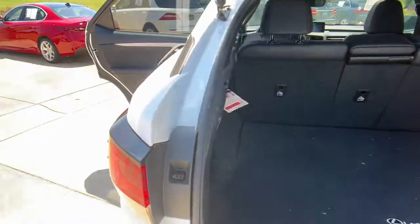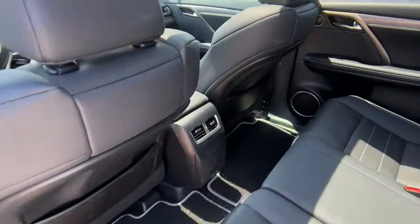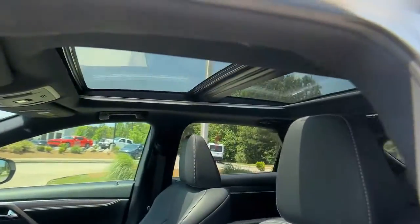Heated steering wheel, lane departure warning, all-wheel drive, keyless entry, power liftgate, lane keeping assist, remote engine start, adaptive cruise control, keyless start, heated rear seat.